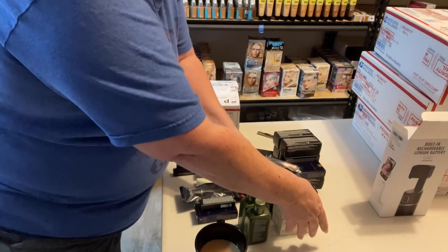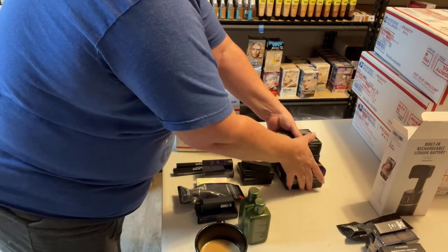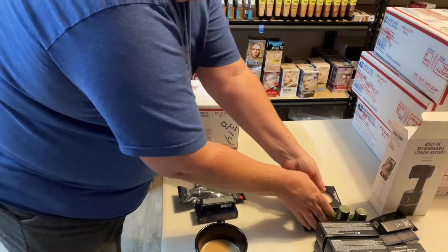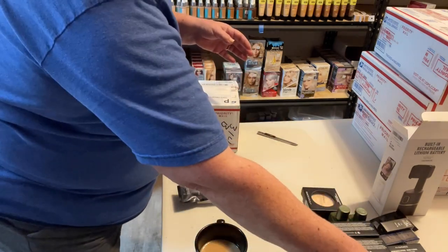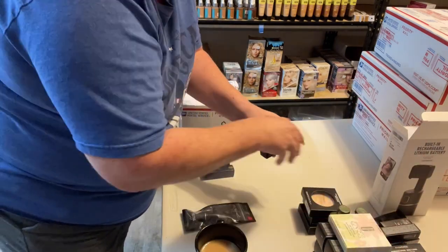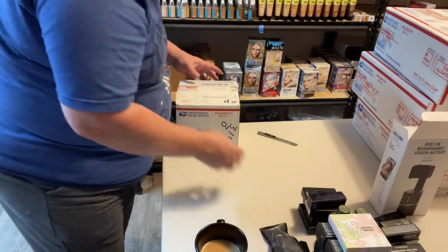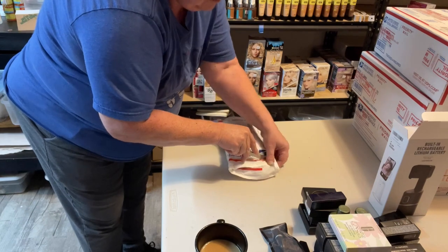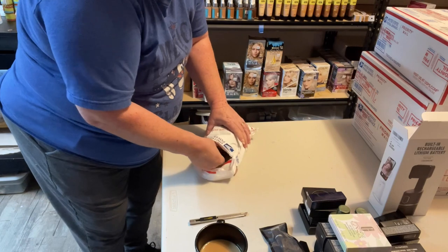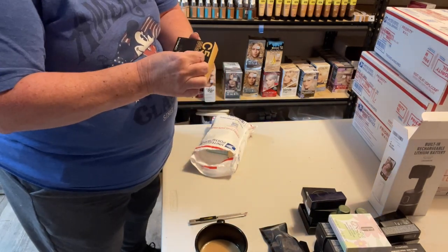Let me slide these up out of the way. I'm leaving them all here on the table because they're going to get listed today. So by the time you see this video, this stuff should already be on my store.